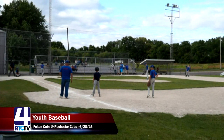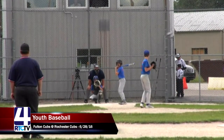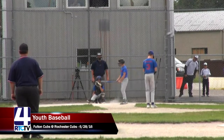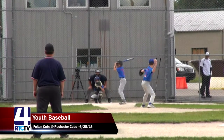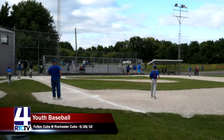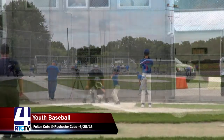Jameen takes four balls to head to first base, bringing up the relief pitcher for the Fulton Cubs, number two, Sam, up to bat. In his last at-bat he had a big hit to score a few runs. Beautiful weather out here today — it's been pretty hot all week, but a nice front came in last night. Sam hits the ball back to the pitcher for the second out of the inning, moving Jameen to second base. Now up to bat is number 14, Brock.